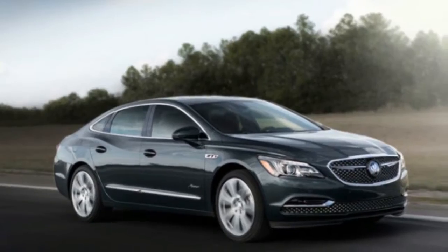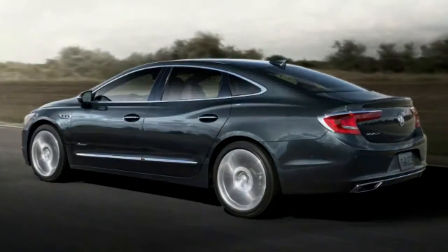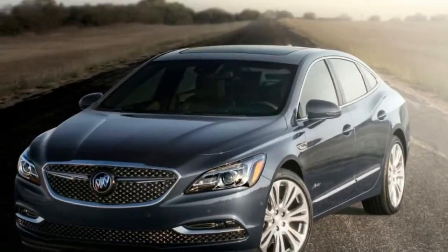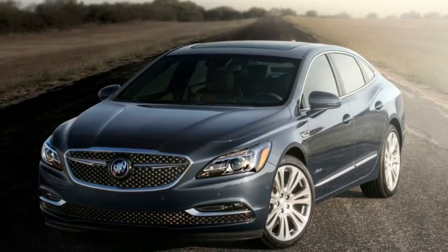Now there's an Avenir version of the most loaded, plushest LaCrosse possible. The new 2018 LaCrosse Avenir does for Buick customers what the Park Avenue Ultra did when sedans with three-across bench seating were involved. Avenir script badges appear on the doors and sills and are embroidered into the headrests.